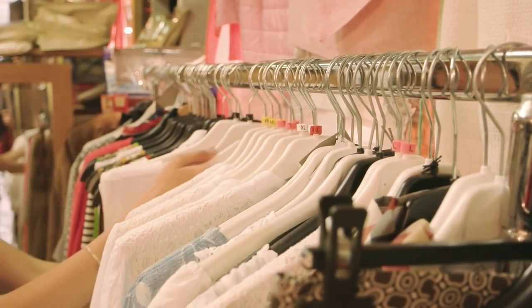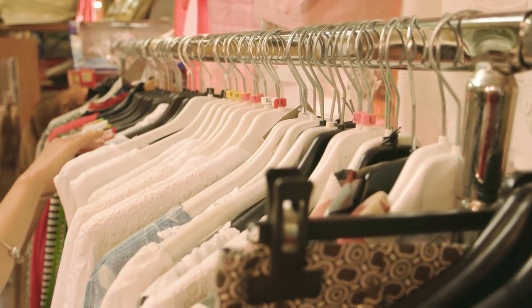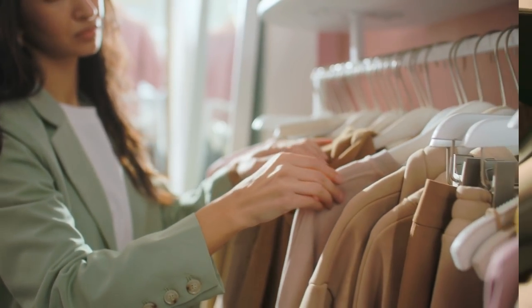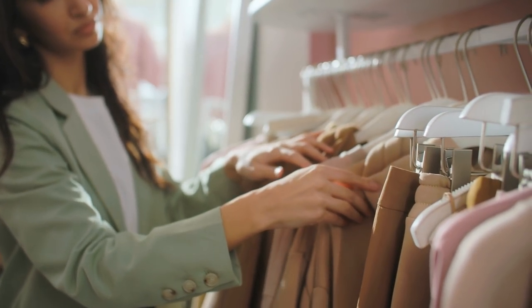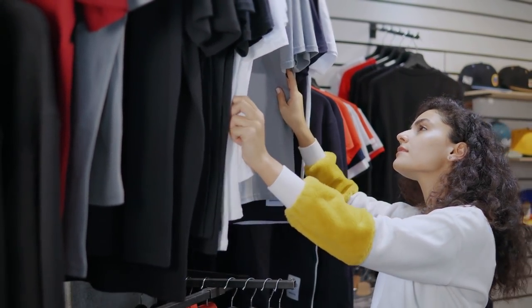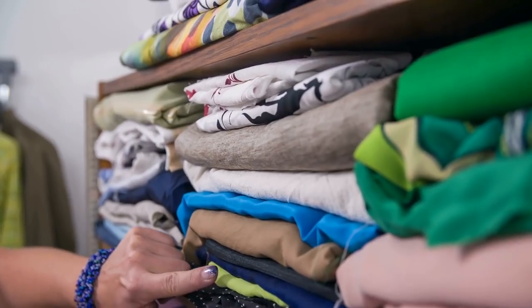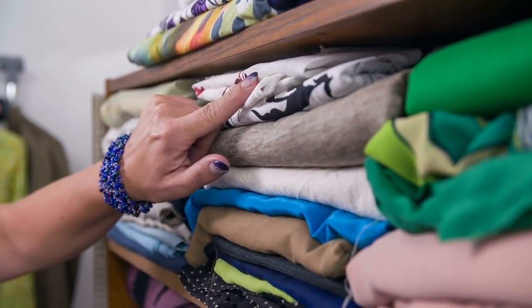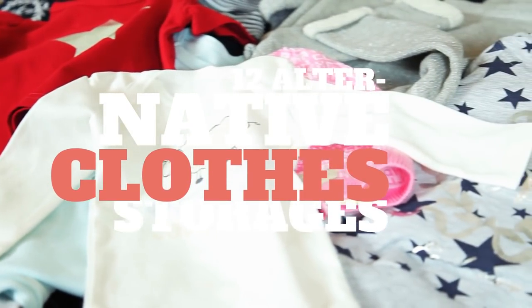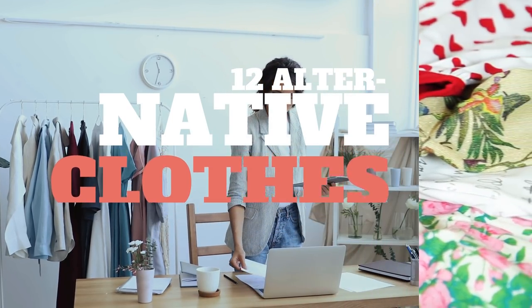Sometimes you promise yourself that you will not add any more clothes to the closet. Still, you cannot resist buying those cute dresses you came across in the department store, could you? In the end, you could just cram them untidily in the closet because you do not have enough space. Keeping all the clothes you have in your closet without decluttering them is a classic problem. If you do not want to donate or sell them, consider these 12 alternative clothes storage ideas.